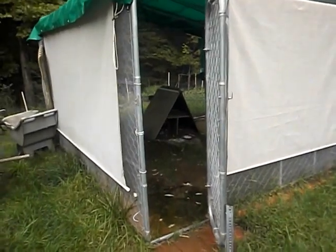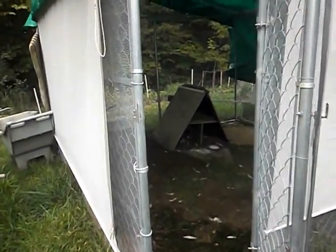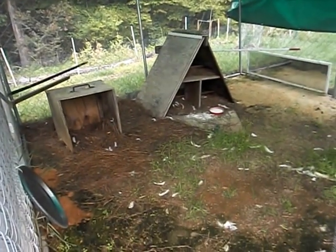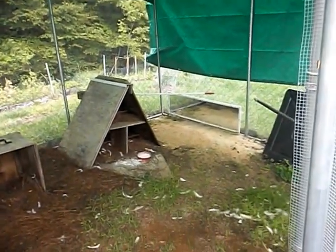We put their food in there and put them in there. This is where they have their little area to sit, and they have a little sand pile and a little mirror.